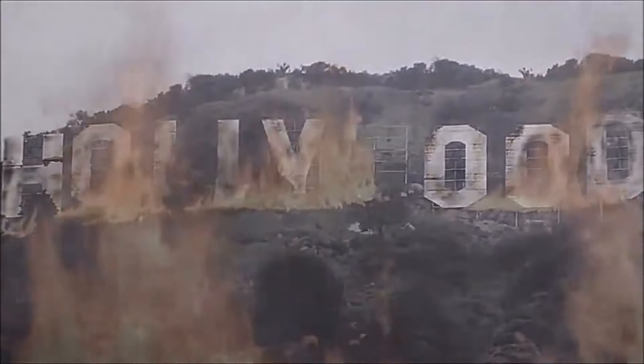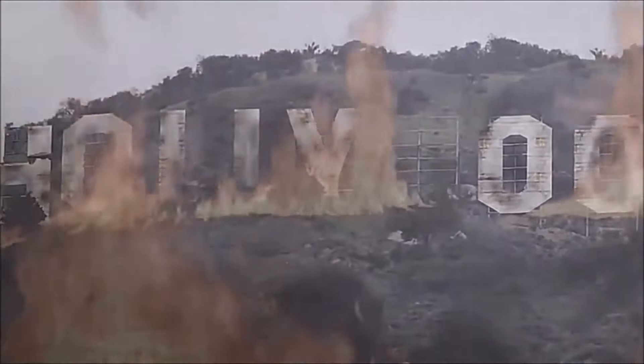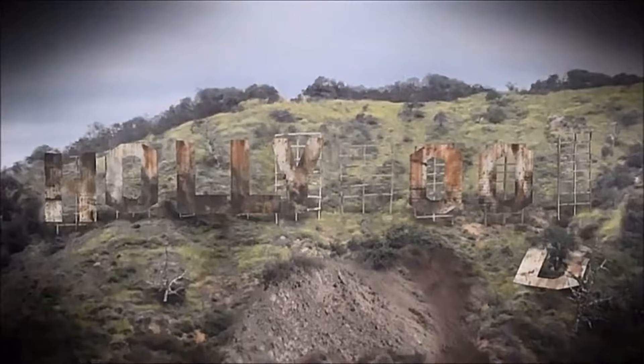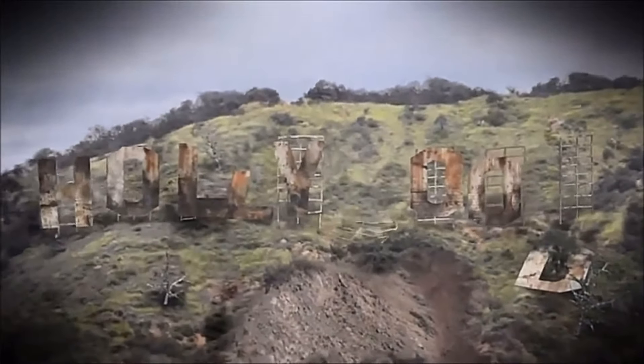The famous Hollywood sign is engulfed as its acrylic latex paint feeds the fire, but the 50-foot-tall letters will survive the scorching because although they look like wood, they're actually made from steel. The quake shears off the corroded bolts that once held the letters securely to girders sunk in the bedrock.